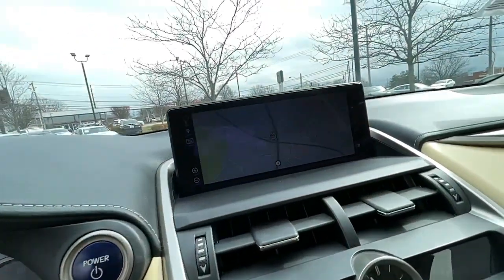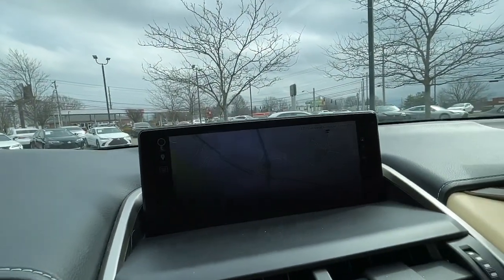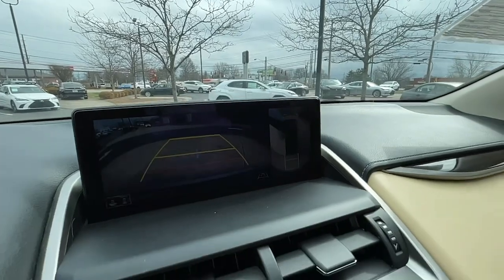Sunroof, adaptive cruise control, satellite radio, power passenger seat, and power liftgate.